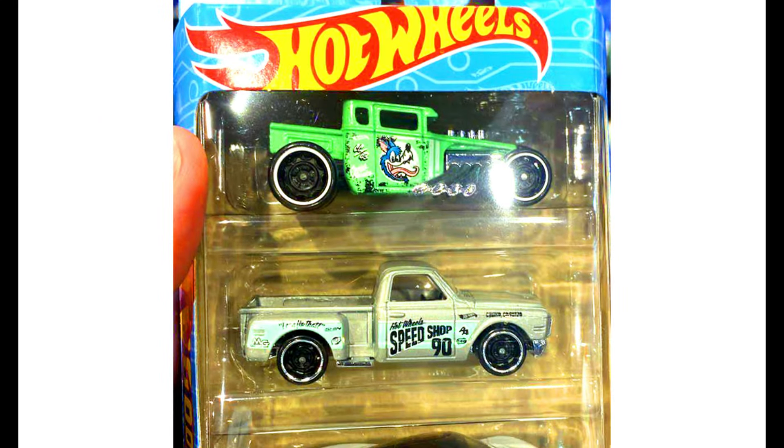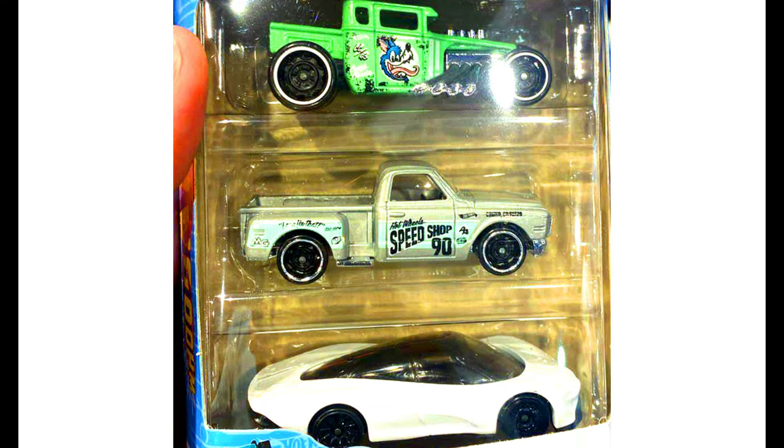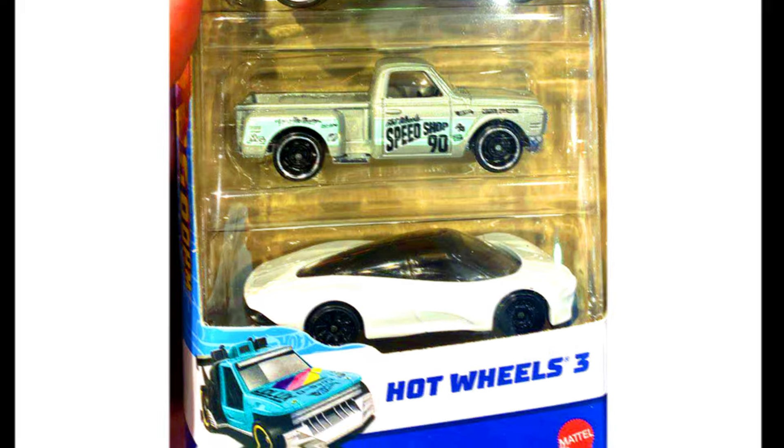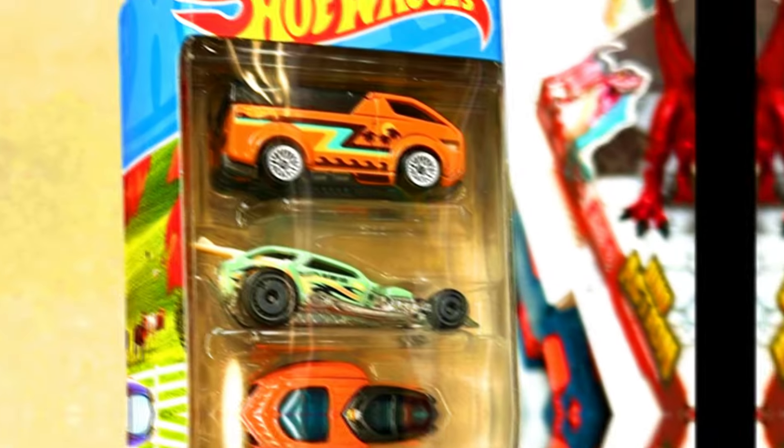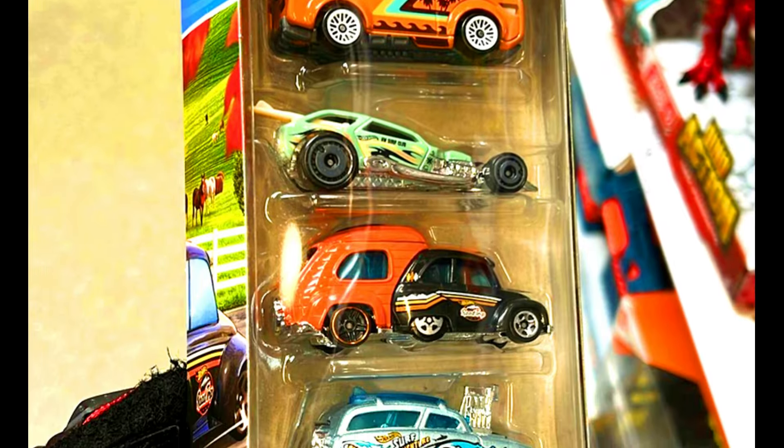New upcoming Hot Wheels 3-Pack Set. New upcoming 5-Pack Set Getaways.